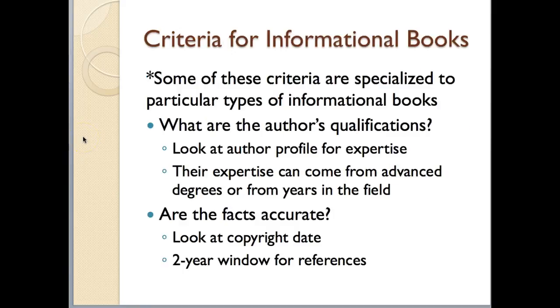There are a number of criteria we need to use when evaluating informational books. The first criterion is the author's qualifications — what makes this author credible enough to write an informational book about this topic? You can look at the author's biographical information in the back of the book, on the back dust jacket flap, or look up information about the author online. You can also look to see where their expertise comes from — an advanced degree in the field or years of experience.